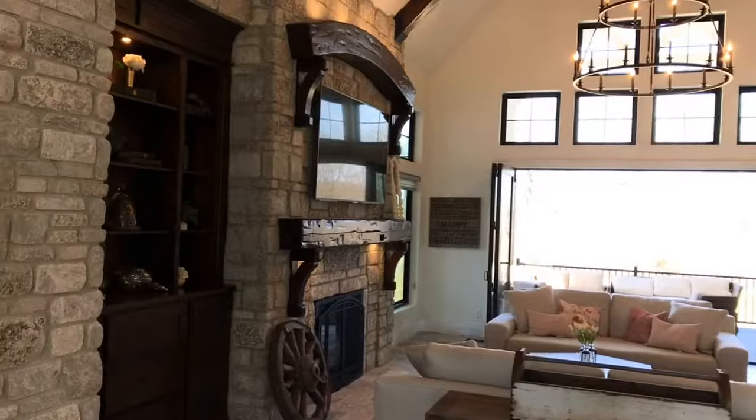Welcome to Justin Doyle Homes. This is the Savannah, built by Justin Doyle Homes for the 2018 Homerama Cincinnati show. This house won the 2018 Best Home in All of Ohio by the Ohio Home Builders Association for obvious reasons.